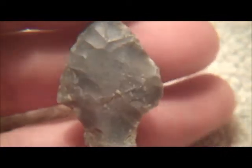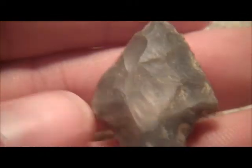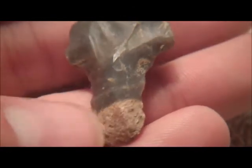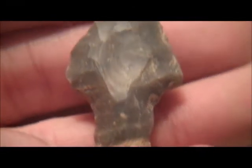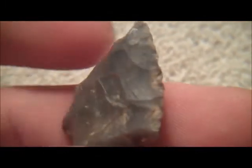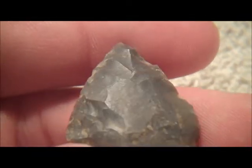Some people I think have called them rat tails, but pretty cool. It's the core of the rock, the outside of it. Brought it down into the nice little... it's got some pretty good flaking on it.